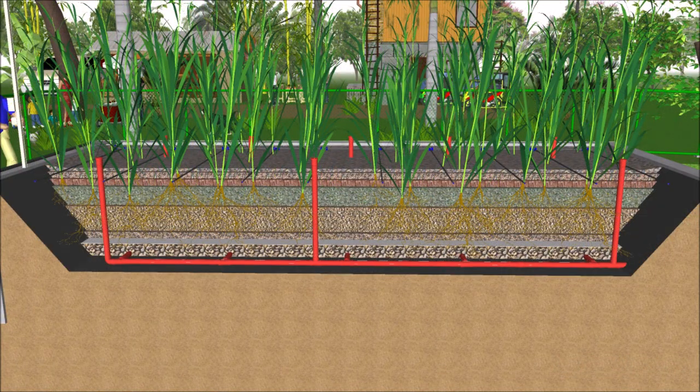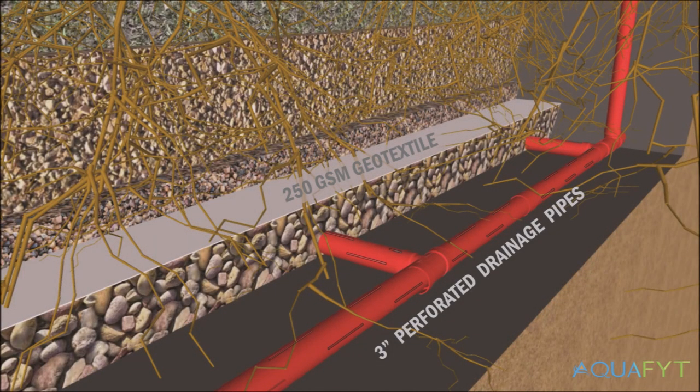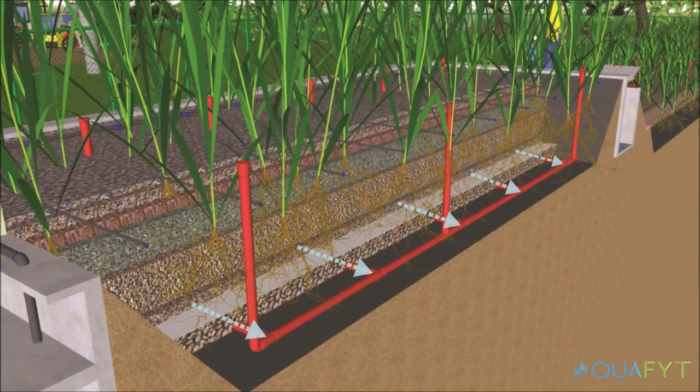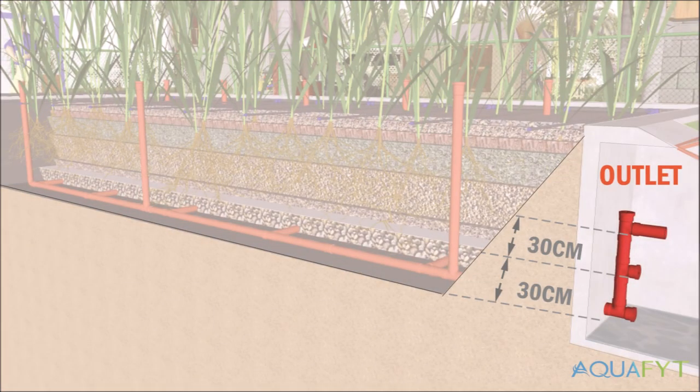Inside the VHFS, drainage pipes and maintenance pipes are installed. The vertical pipes or maintenance pipes are attached to the horizontally positioned drainage pipes, which are perforated and located in a layer of gravel protected by a geotextile cloth to prevent clogging of the drainage system. The drainage system is carefully designed to distribute the treated water towards the clear water well. Inside the clear water well, the water level within the VHFS can be altered according to the most favorable level, which is dependent on the expectations of the filter.